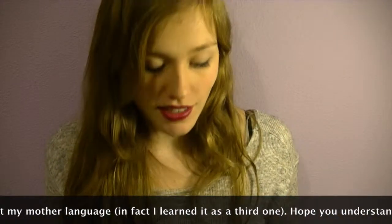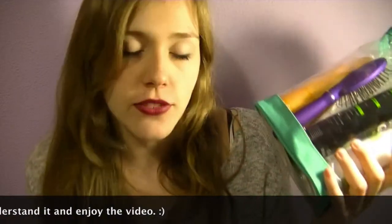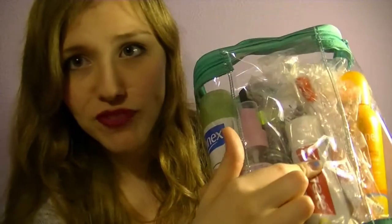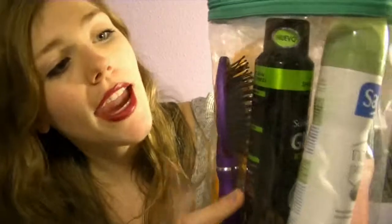I use two bags just because I haven't enough room in just one. So in the first one I carry the things that don't fit in my main bag. First I have this sun cream, then a toothbrush, my toothpaste, then this Johnson's baby oil, this deodorant from Johnson's, then I have this dry shampoo from SmartScove and a brush.